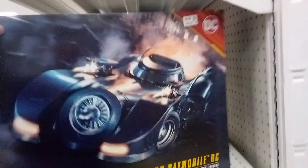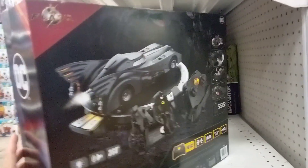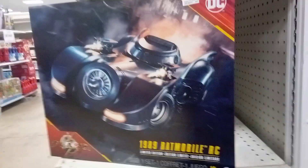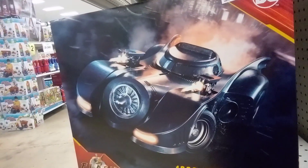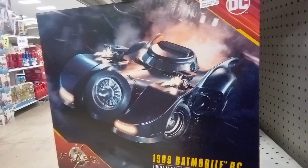Remember, God is good all the time, all the time God is good. Keep on gaming - like, comment, subscribe, share. Jesus loves you. Comment down below what you thought about the Flash movie and what you think about this find. It's amazing, ain't it? Anyway, have a great day, later!